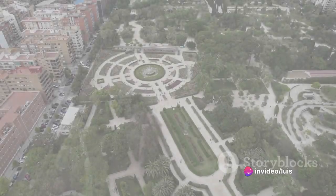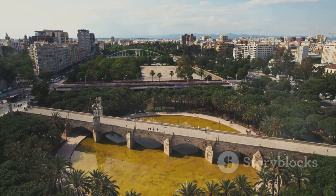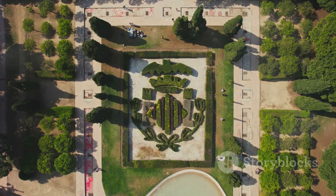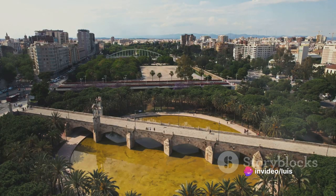Feeling guilty about all that food? Walk it off in the Turia Gardens. A landscape of tranquility and beauty, it's the perfect place to escape your diet. The serenity here might even make you forget about those extra pastries. Who knew running away from your problems could be so scenic?